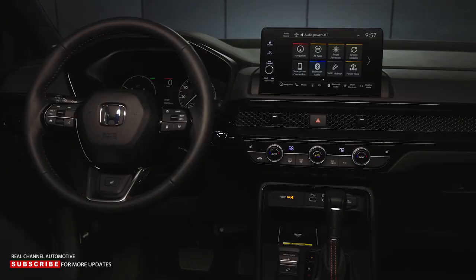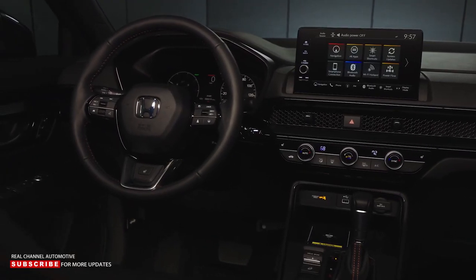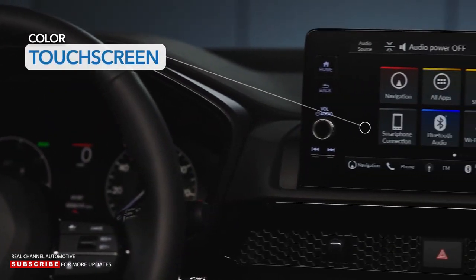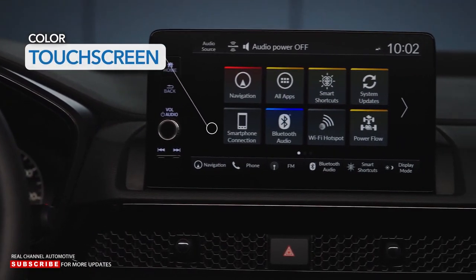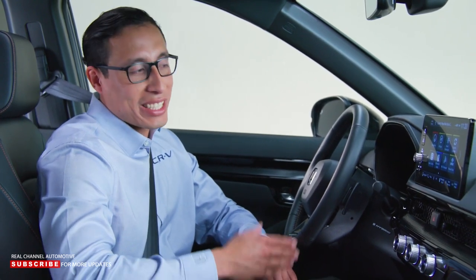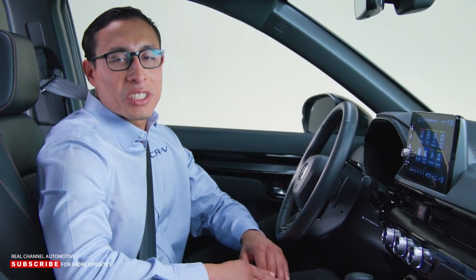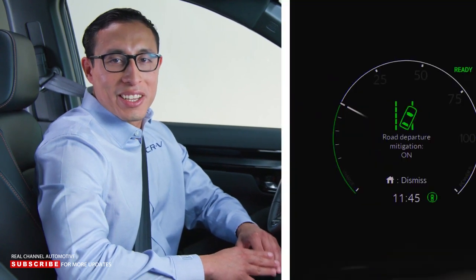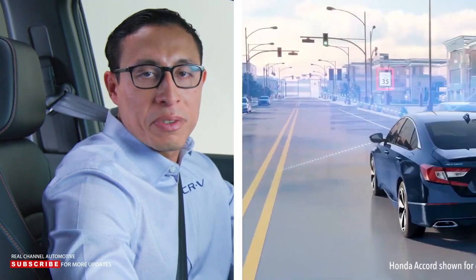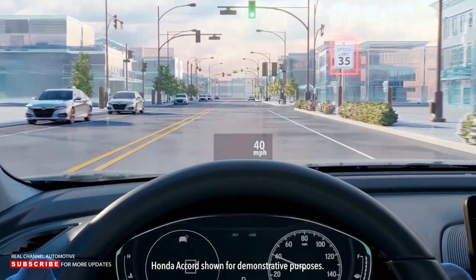The all-new CR-V presents in-vehicle technology in a very straightforward way. We have two main displays: the 7-inch driver information interface and a color touchscreen mounted high up in the center of the dash. Sport Touring and EX-L models get the 9-inch display, while all others have a similar 7-inch display. The driver information interface is where you'll adjust secondary controls like Honda Sensing, which has been updated to include features like traffic sign recognition.